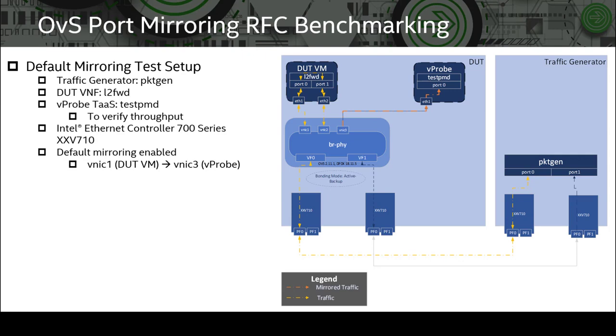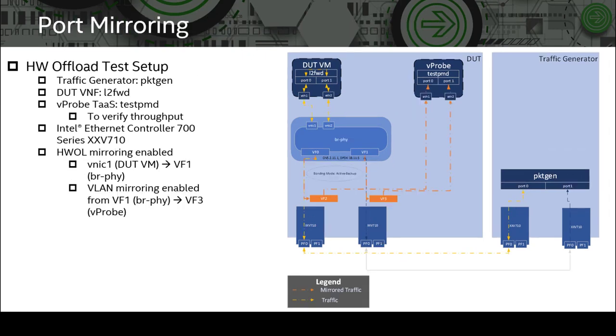Yellow dotted lines illustrate the original traffic flow, while orange dotted lines illustrate the mirror traffic flow. For the hardware offload benchmark, the setup is identical to the previous slide with the following notable exceptions: two additional virtual functions are created — one for each VF in the original active-backup bonding configuration — both attached to the vPro VM. We mirror packets from vNIC1 on the VNF to VF1 (the standby port on the OVS bridge), and enable VLAN mirroring through VFD to mirror from VF1 on the OVS bridge to VF3 attached to the vPro VM.